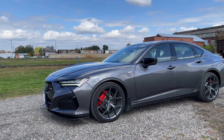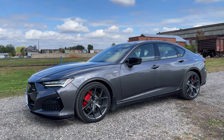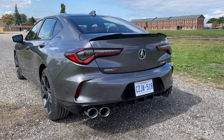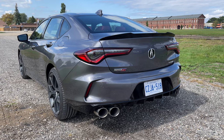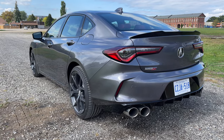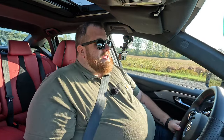That weight distribution means it might not handle and perform quite as well as you'd expect from some competitors in this segment. This car competes directly with vehicles like the BMW M340i, Mercedes C43 AMG, Cadillac CT5 — the CT5-V would be a great competitor — as well as the Kia Stinger GT and Genesis G70. There's a lot of competition, so you have a lot of choice out there.